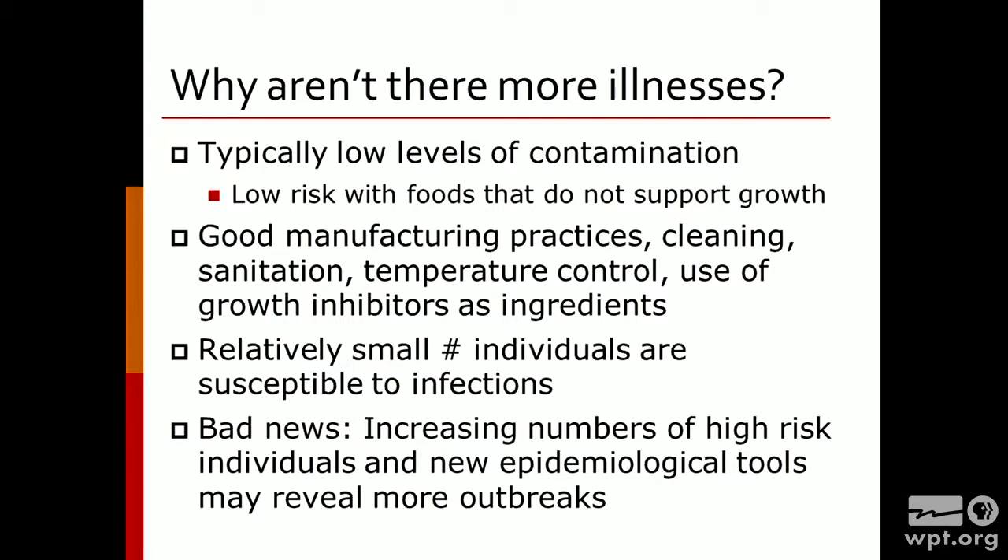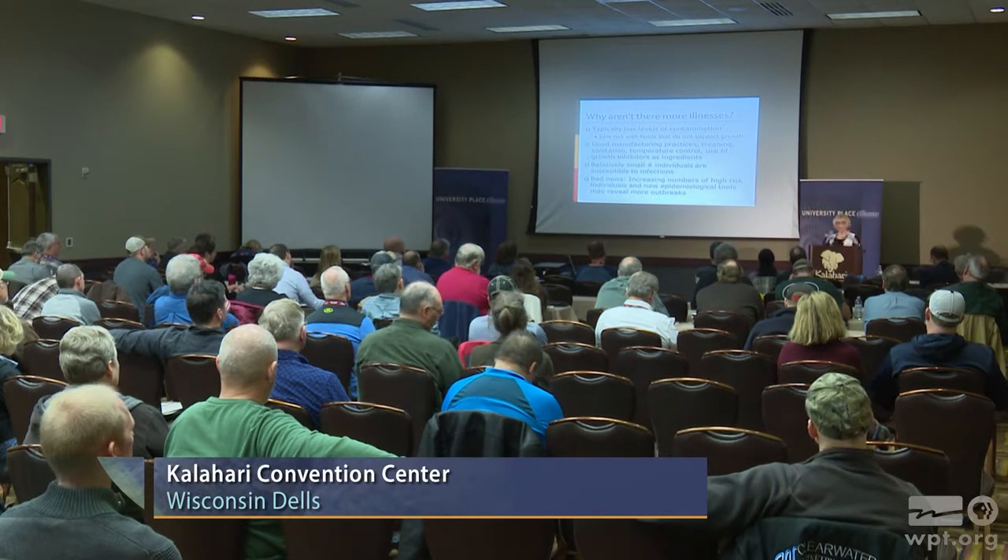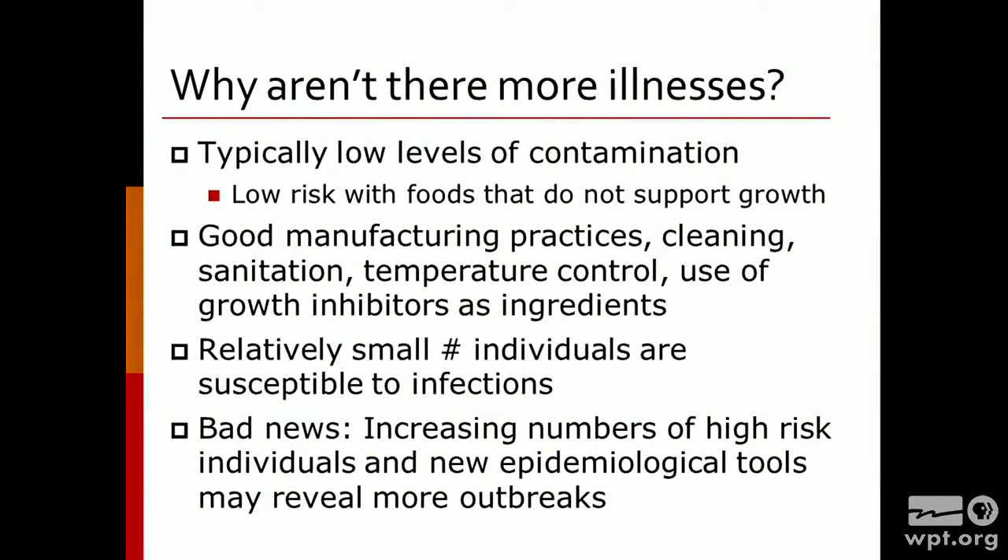Once we get into the food processing or packing environment, what we need to do is bring together all of what we know about food safety. That includes good manufacturing practices, good agricultural practices, cleaning, sanitation, good temperature control, and maybe even using ingredients within our foods as growth inhibitors. Acid can keep Listeria from growing; high salt concentration might also keep it from growing. We won't have one-stop shopping — one single way to keep Listeria from growing. We'll have to take a look at each particular food commodity and find out what is going to be the best way to control it. Even with all this, we have relatively a small number of consumers that are susceptible.